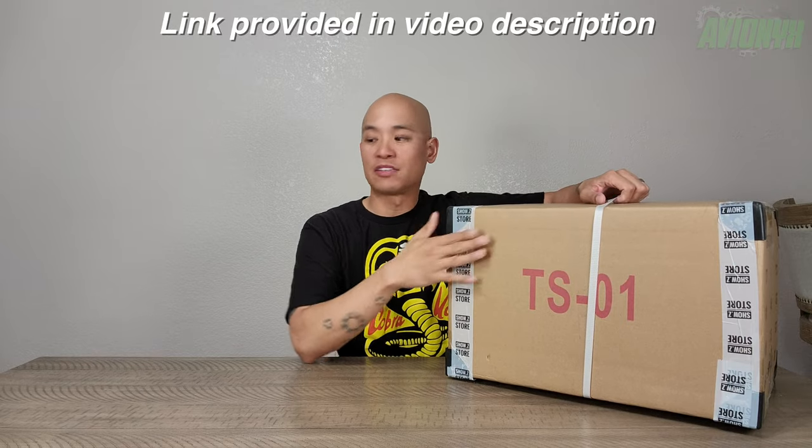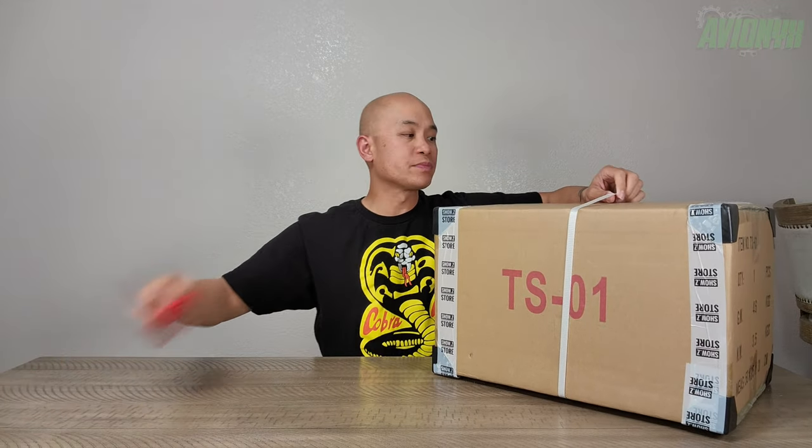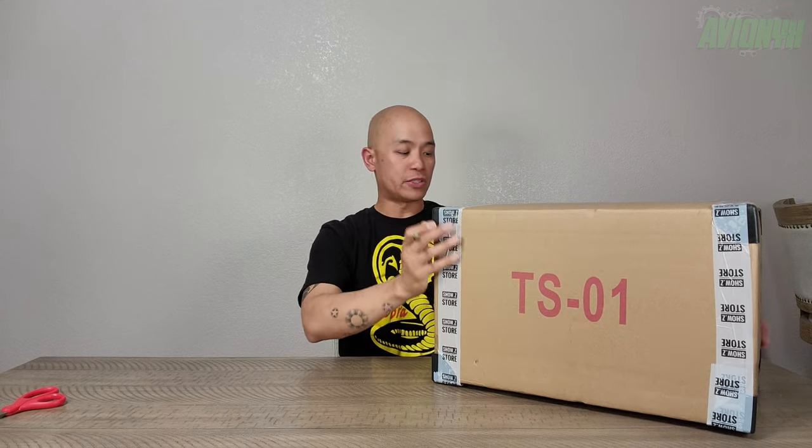I'm doing this opening and review in the dining room. We sold our house, we moved out, and we're currently temporarily living in an Airbnb, so I don't have a man cave to open this up in. I'll be making my man cave at the new house come end of August or September. This came from Show Z Store and I got mine for $228 with a three dollar pre-order deposit. This was first announced last summer and I pre-ordered mine in September, so it's finally 2022 and we are now opening it up.